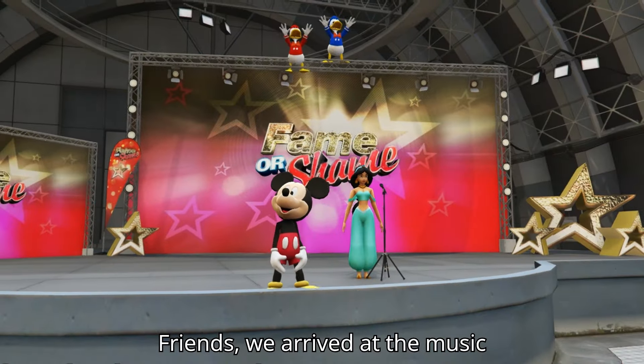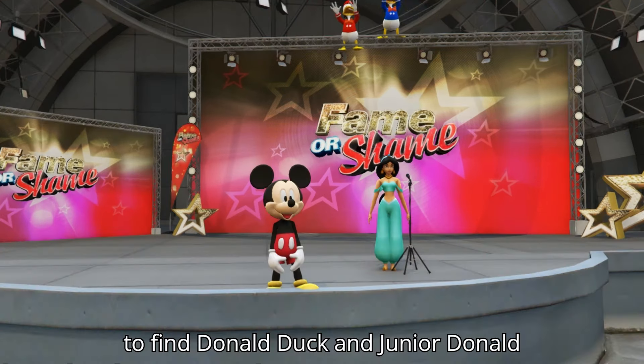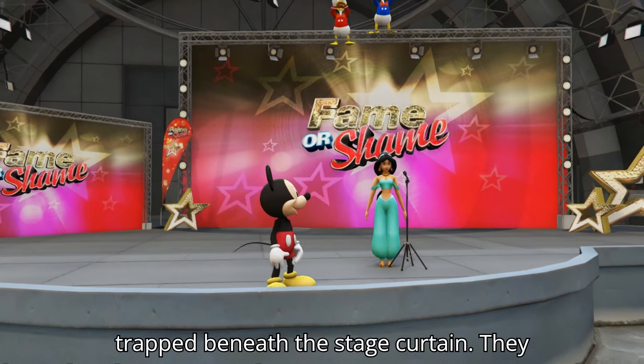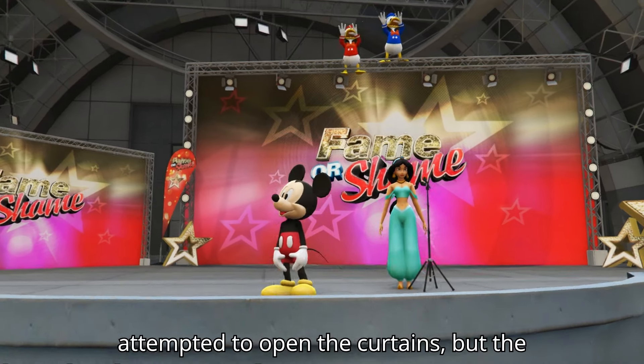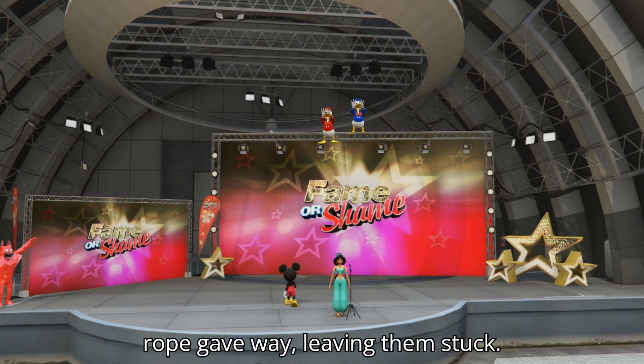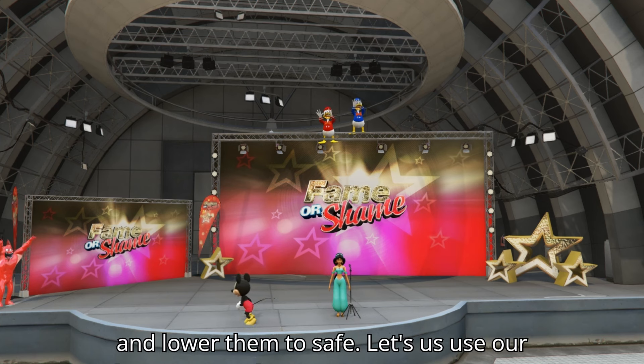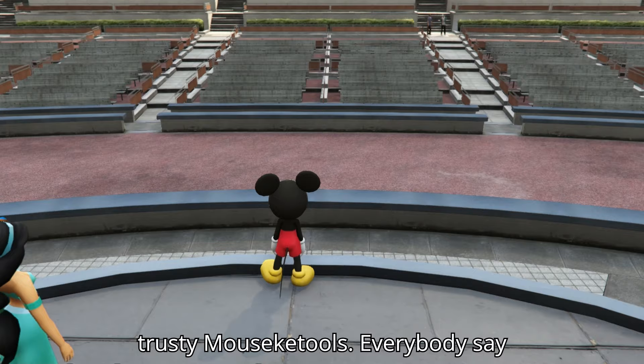A few moments later. Friends, we arrived at the music competition hosted by our friend, only to find Donald Duck and Junior Donald trapped beneath the stage curtain. They attempted to open the curtains, but the rope gave way, leaving them stuck. We need a tool that can carefully lift and lower them to safety.